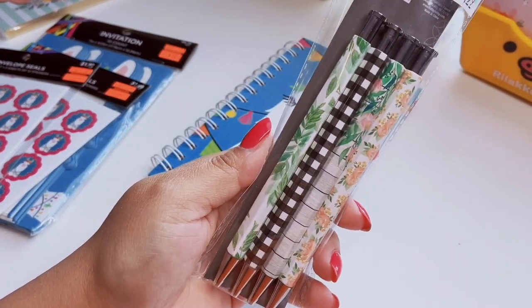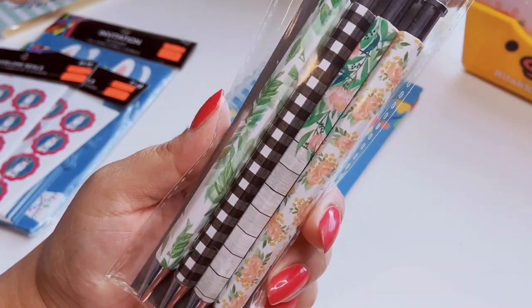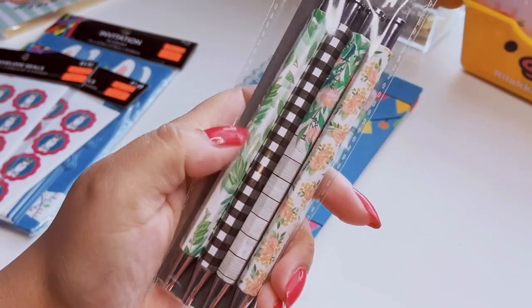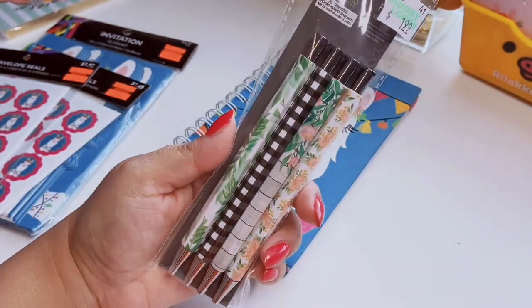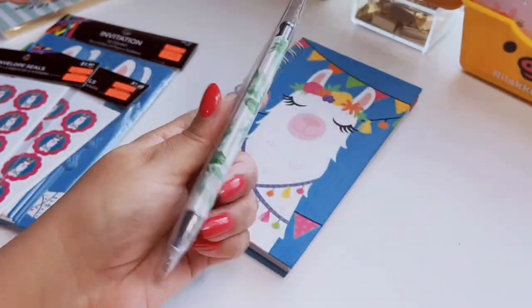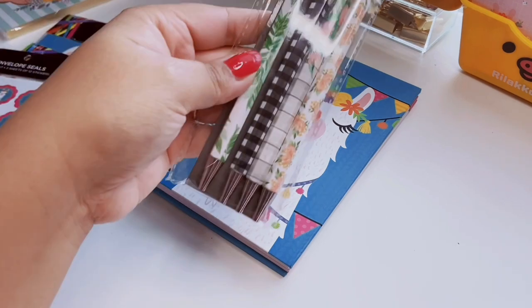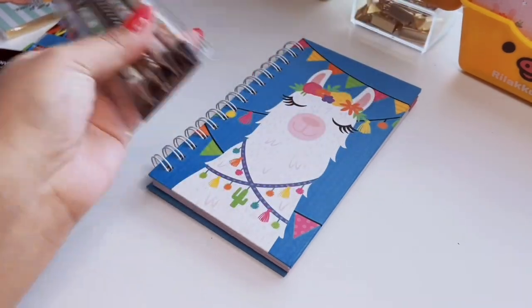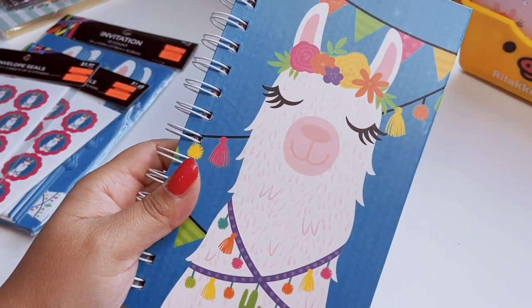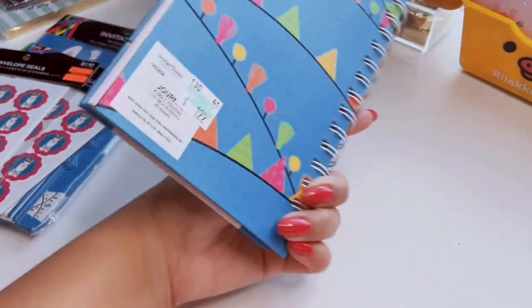I also picked up these pins for her. I love the pretty pink roses and the black-and-white gingham. This one has a wood print and this greenery is really pretty. These were also on sale for two dollars from four or five. Very cute little office pins — I know she'll love that little set.